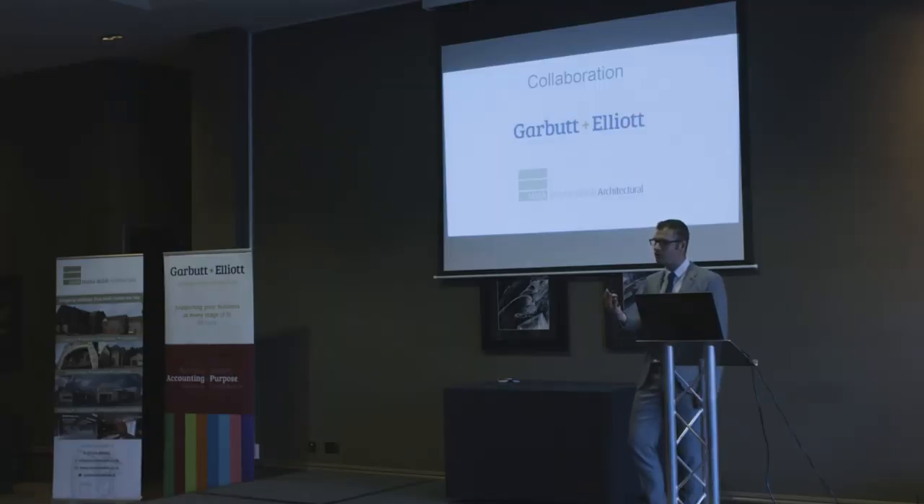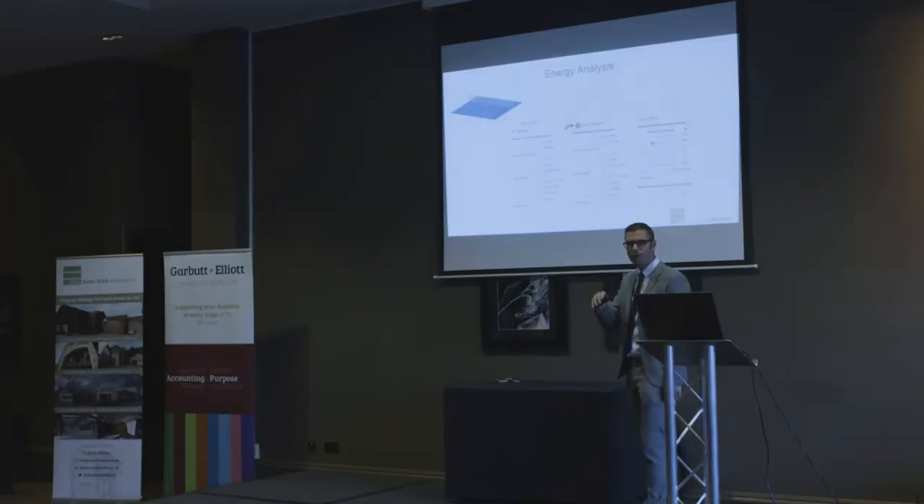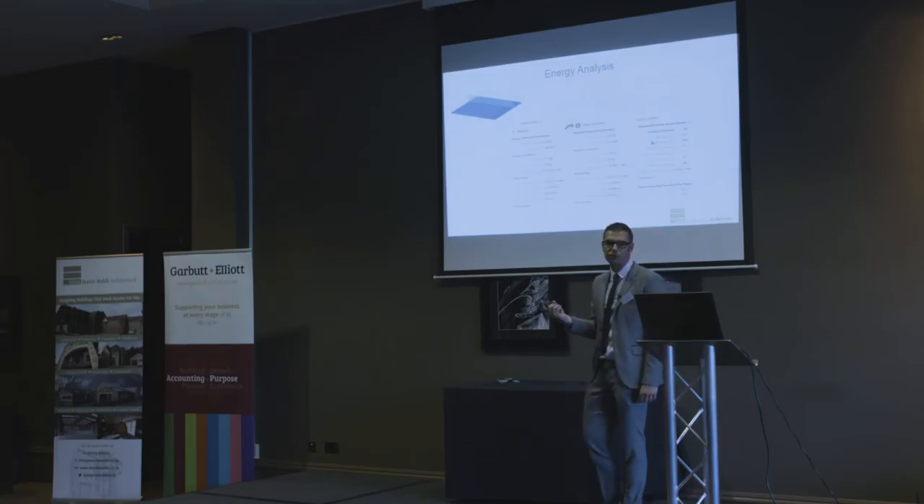It's all about collaboration — sharing of information, working together on the model. Collaboration is such a key thing for building information modelling, and part of what we've done here today is our collaboration with Garbert and Elliot's: we're producing building information modelling and they're able to start recouping tax for clients of ours on their buildings. How can we optimize the building from an early stage to understand how it's going to work and lower operational costs?